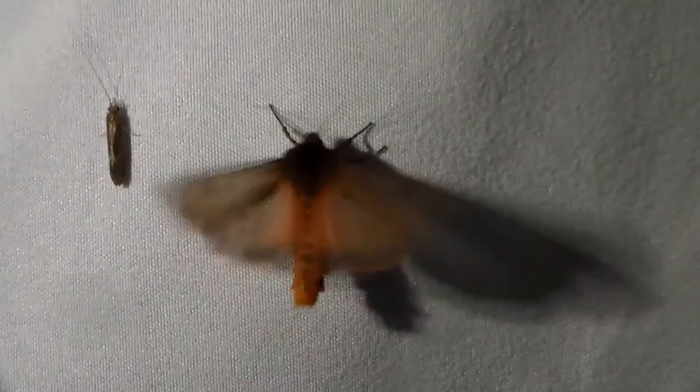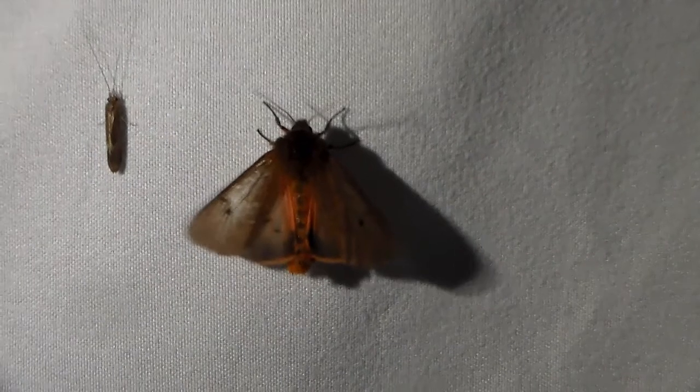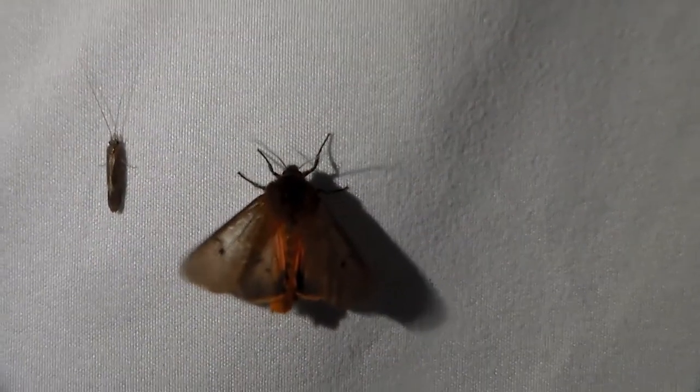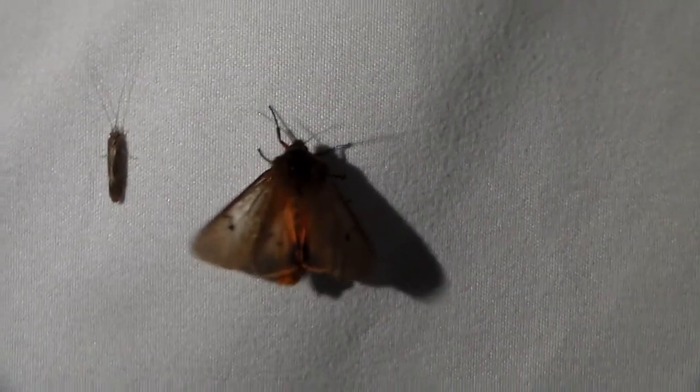We have a ruby tiger moth that just kicked that other moth out of its place and landed right there. A beautiful moth replaced by another beautiful moth.